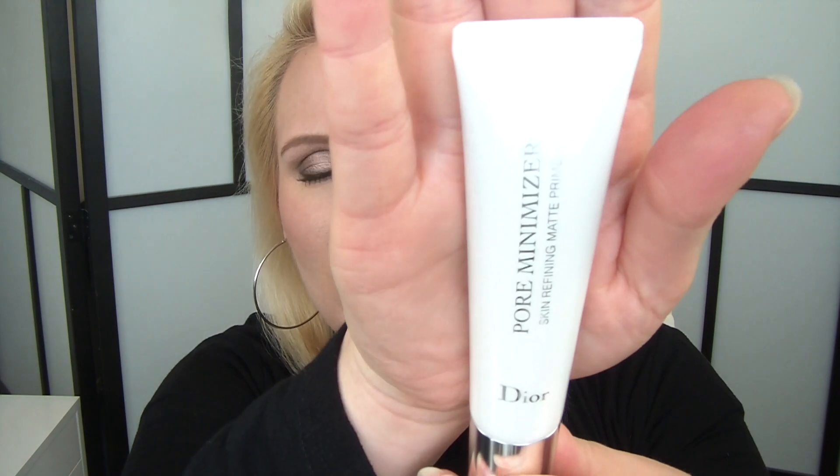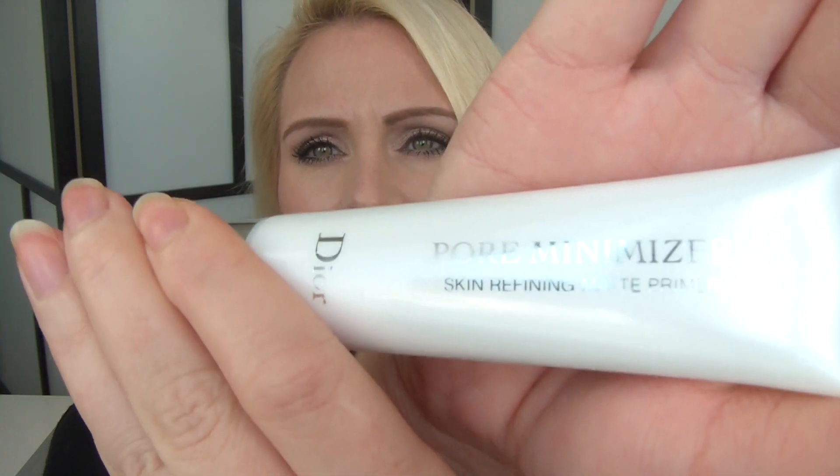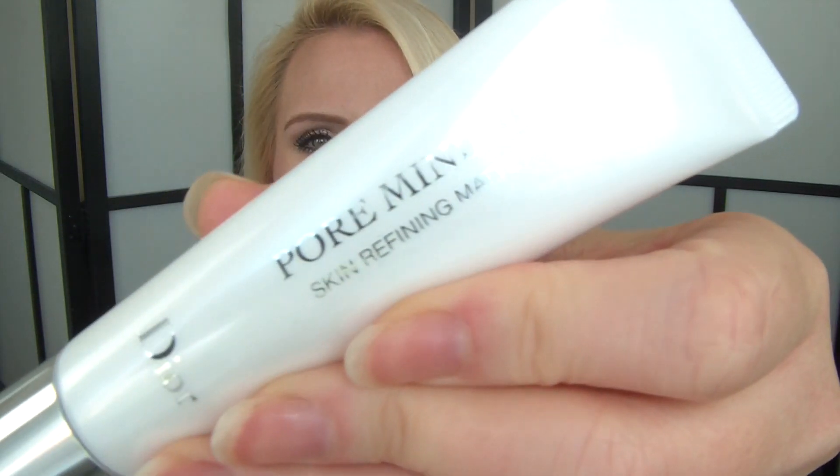At the Dior counter I picked up a new base. The sales assistant said it's been out about half a year — it's the Dior Pore Minimizer. They've come out with two new primers: one is an illuminating primer and the pore minimizer is more for a matte effect. Since I'm running out of my current Clinique one, I thought I'd give the Dior one a go. It comes with a pump, it's 30 milliliters or one fluid ounce. I haven't tried it yet but once I've used up my Clinique product I will break into the Dior one.